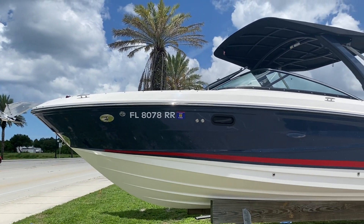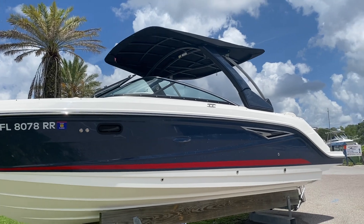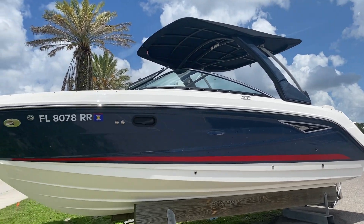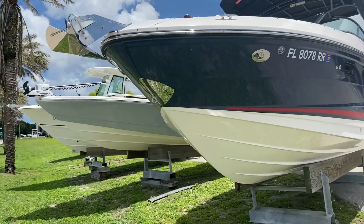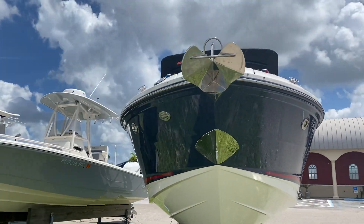Hi, this is Jeremy Bradshaw from Marine Max in Venice. This is one of my new listings — a beautiful 2018 Sea Ray 280 SLX. We'll kind of go through the boat and point out some of the cool options on it.